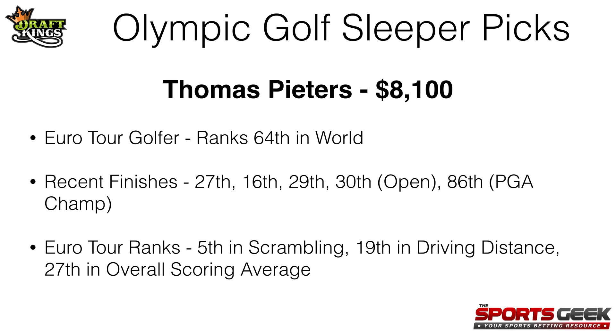My next pick is Thomas Peters at $8,100. This is a European Tour golfer who ranks 64th in the world. His recent finishes have been 27th, 16th, 29th, 30th at the Open Championship, and 86th at the PGA Championship where he made the cut but didn't have a great weekend. The Euro Tour ranks have him 5th in scrambling, 19th in driving distance, and 27th in overall scoring average. He finished 30th at the Open Championship so this course might play similar to that, and he's good around the greens which might help this week. I don't think too many people will have him on their rosters, and I think he's a good play this week at $8,100.